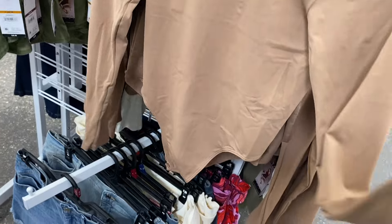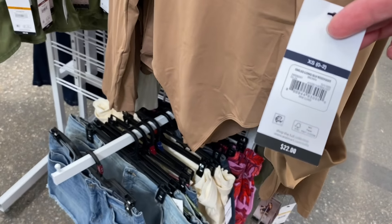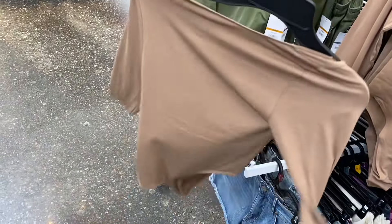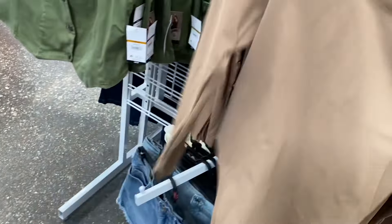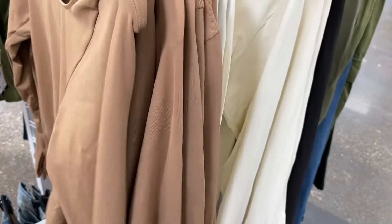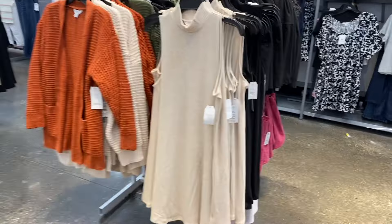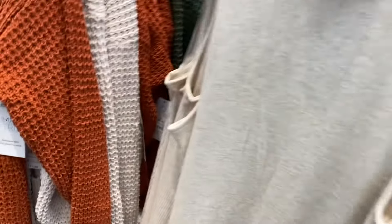They also now have the Sophia seamless long sleeve bodysuit for $22. This is cute — I like the material, it's super soft. You can also get it in white or black.